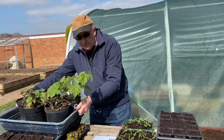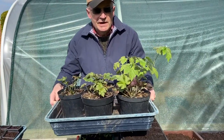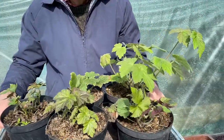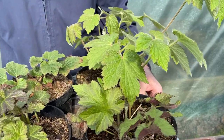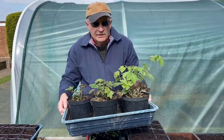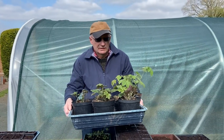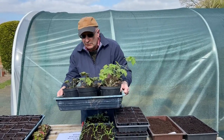Another example of perennial flowers that we have propagated are these anemones. These anemones were propagated last year and again they will soon be ready to put out into the garden. These sorts of flowers form the main structure of each one of our flower beds and flower borders.